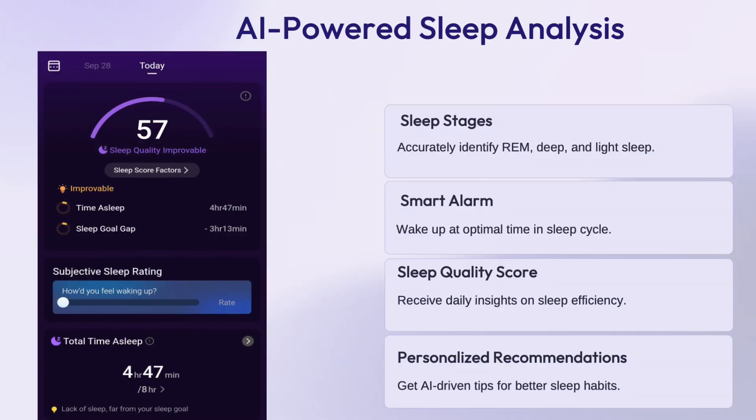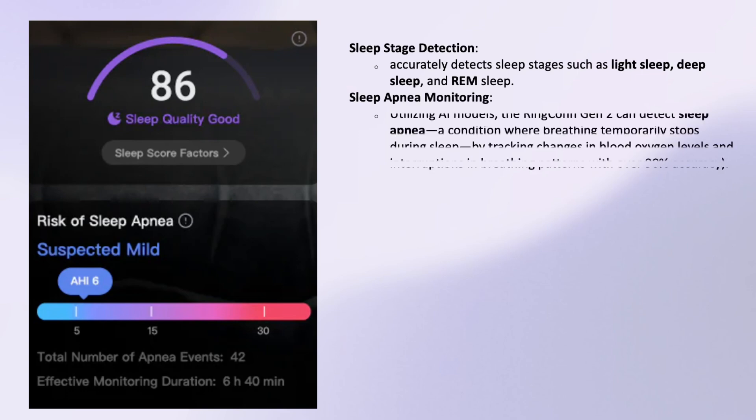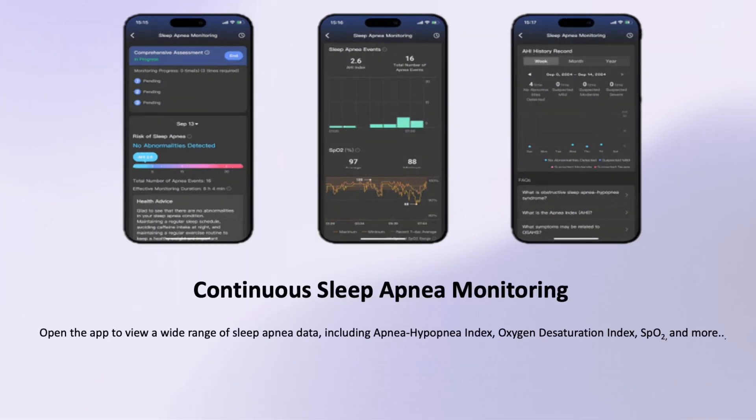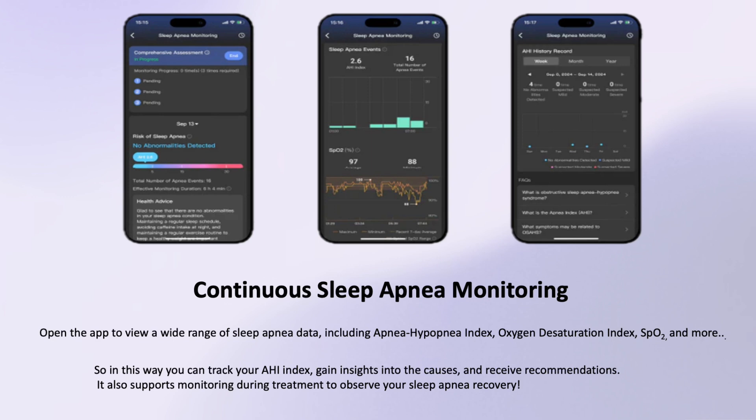The Rincon offers AI-powered sleep analysis as one of its standout features. This advanced functionality leverages artificial intelligence to provide detailed insights into your sleep patterns, ensuring a more comprehensive understanding of your rest and recovery. It accurately detects sleep stages such as light sleep, deep sleep, and REM sleep, and detects possible sleep apnea — a condition where breathing temporarily stops during sleep — by tracking changes in blood oxygen levels and interruptions in breathing patterns with over 90% accuracy.